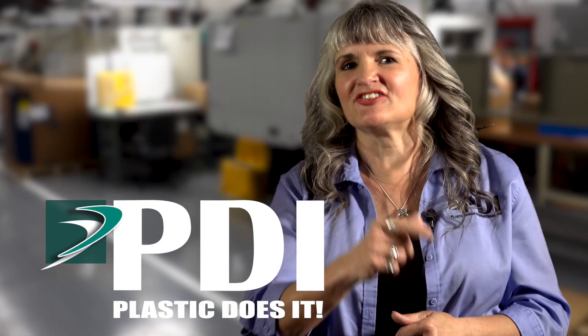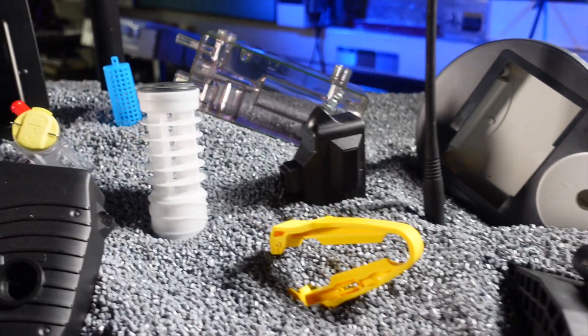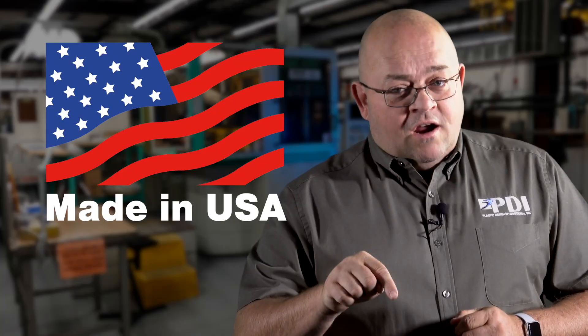Plastic molding. Plastic does it. And to learn how you can save money, increase quality, and cut delivery, visit PlasticDoesIt.com. Made right here in the USA.